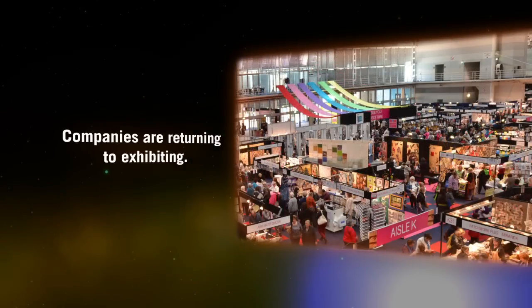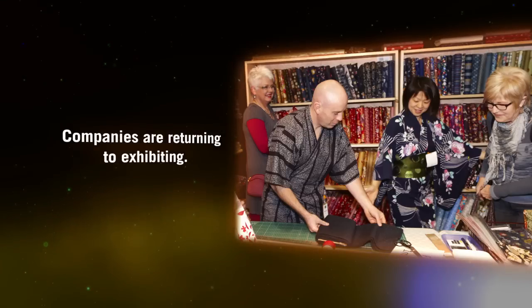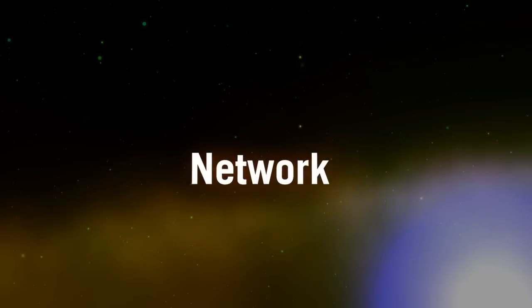And increasingly, visitors who haven't been to an exhibition for some years have also made a return. In both cases, particularly in challenging times, it's important to be informed, be aware, be seen, and to network in the marketplace.